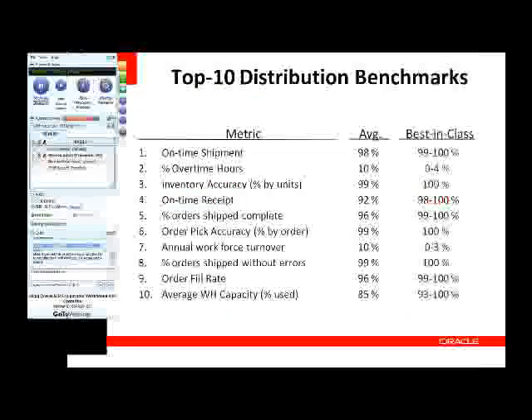A couple of quick slides on distribution benchmarks. One interesting thing is the difference between average and best-in-class for many metrics is not super significant. Looking at the percentage of orders shipped without errors: average of 99%, best-in-class of 100% perfect orders — that's a 1% difference. But for someone fulfilling 5,000 orders a day, 1% means 50 orders with errors to track down and resolve every single day. Even 1% is a pretty significant difference.